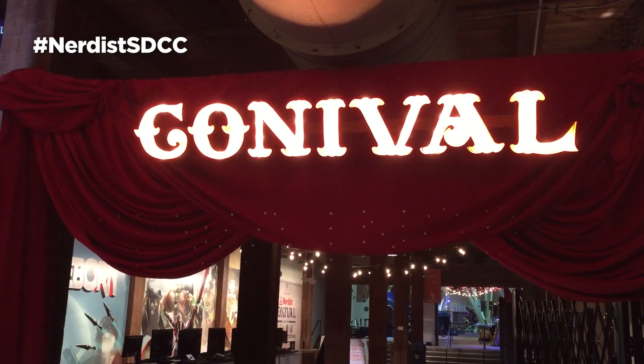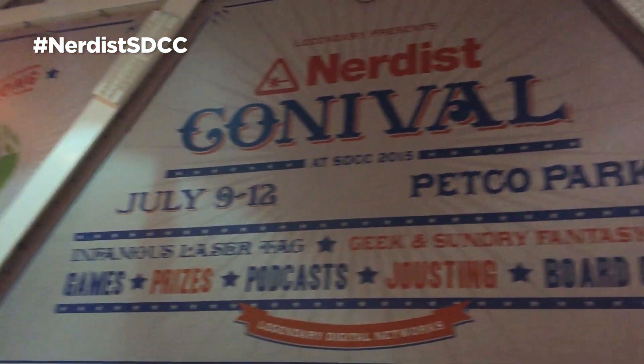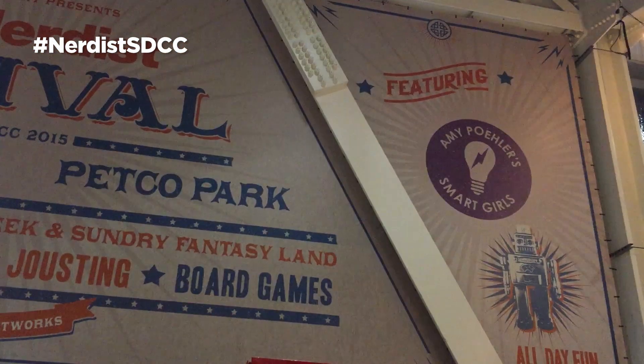We're coming to you from the Nerdist Carnival here at Petco Park in downtown San Diego, where Nerdist, Geek & Sundry, and Smart Girls at the Party are hosting a plethora of nerdy delights. In fact, this stage behind me will soon be home to celebrity appearances that will rival any you'd see in Hall H.